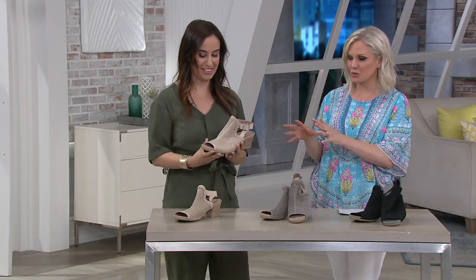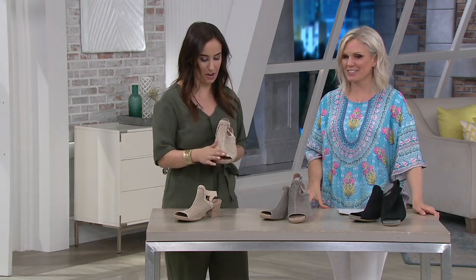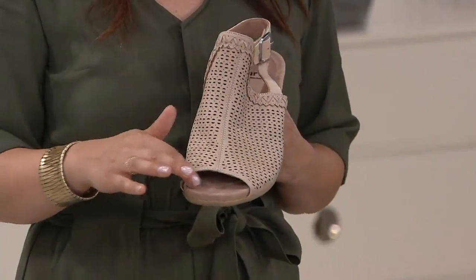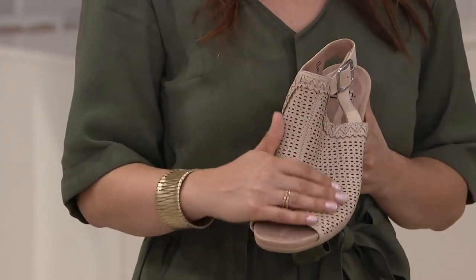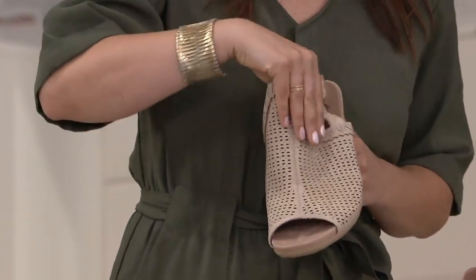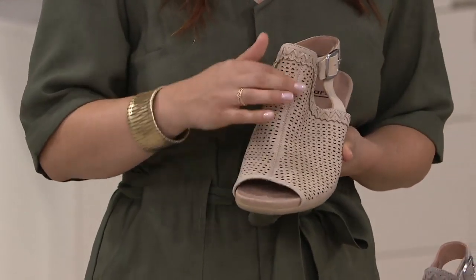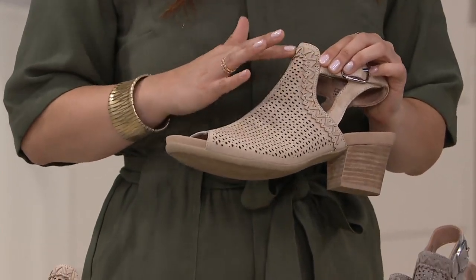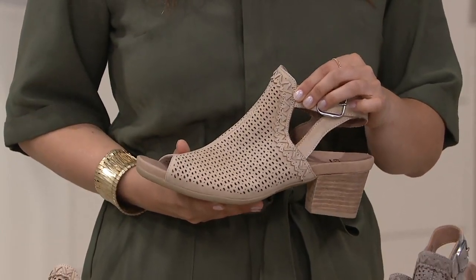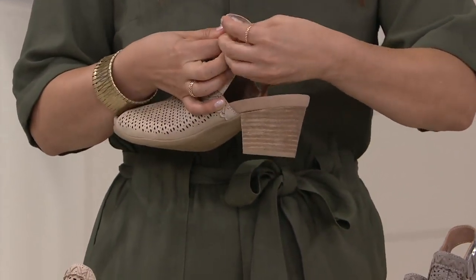Would you mind taking us on a little tour of the style? Of course! They're so comfy. We have a little peep toe — probably three toes. It's a nice full coverage sandal. This is the nude. We have some laser cut detail. Look at the side whip stitching — it really gives it a nice detail. In the back, we have a hook and loop detail.